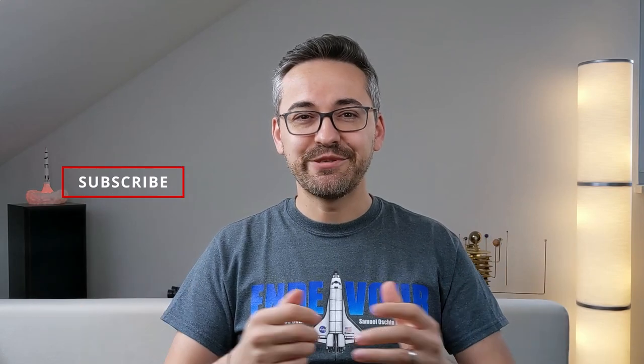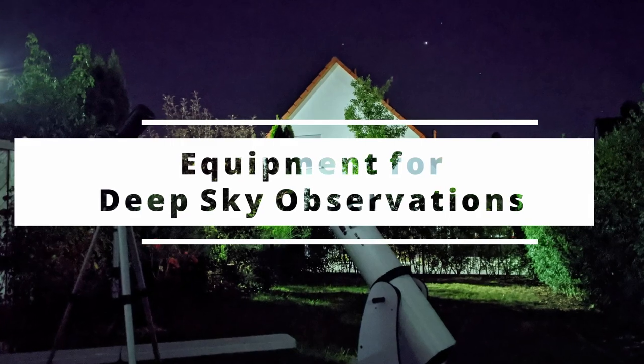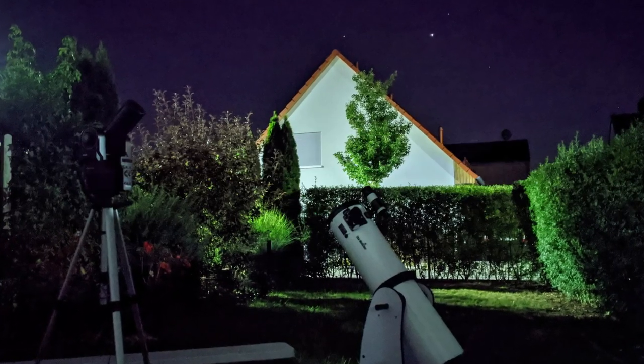In my last video, I talked about what I believe is the right equipment for planetary observations. Now in the second video of this series, I would like to highlight a few pieces of equipment especially well suited for observing deep sky objects. I'll keep the same recipe as last time, so we are going to look at telescopes, mounts, eyepieces, and some accessories as well. Hi, I'm Bogdan Damian and welcome to Video Observatory.